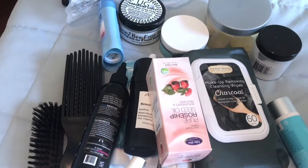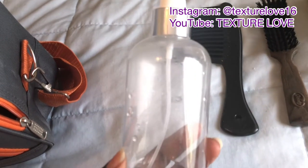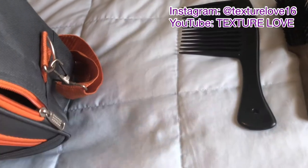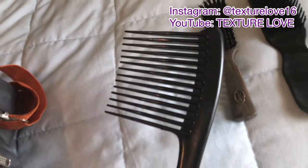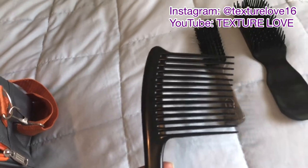If you haven't already, go ahead and subscribe. The first thing I always have to have is a spray bottle. I take an empty spray bottle so I can fill it with water. It's really important to make sure that my hair is moisturized when I'm traveling. I am going to be washing my hair and styling it during this particular trip, so I'm going to have my wide tooth comb, which is perfect for detangling in sections.